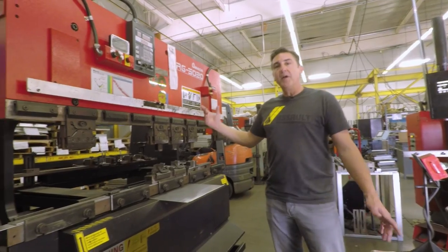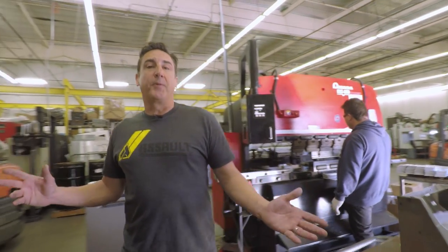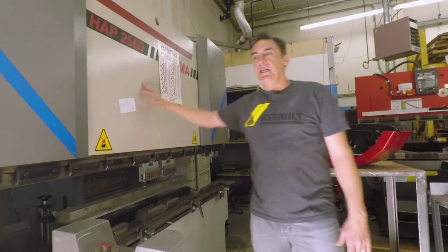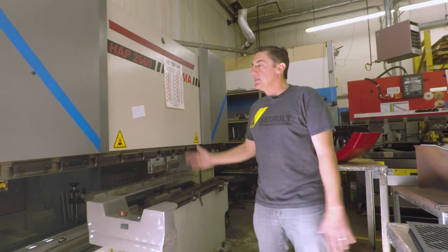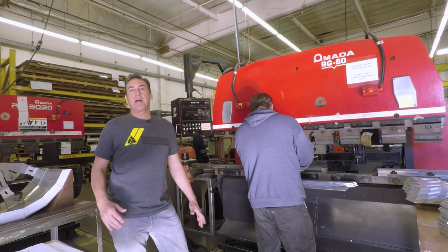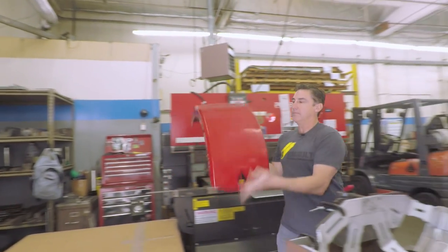Here we have another Amada — a smaller machine for smaller parts. We've got three press brakes, everything from our smaller Amadas to our big boy, our Dema. It's 60 tons and there's nothing this thing will not bend. We're actually manufacturing the Polaris Slingshot rear fender right now. Here's the finished product.